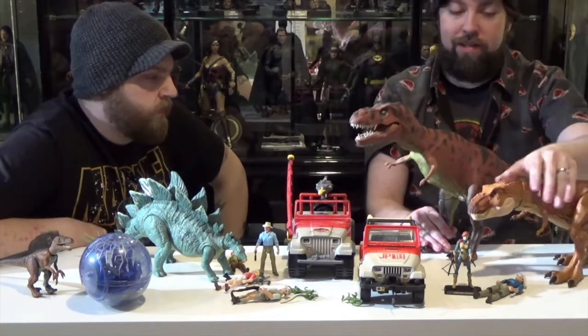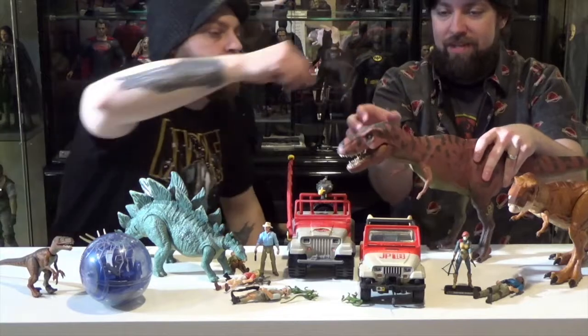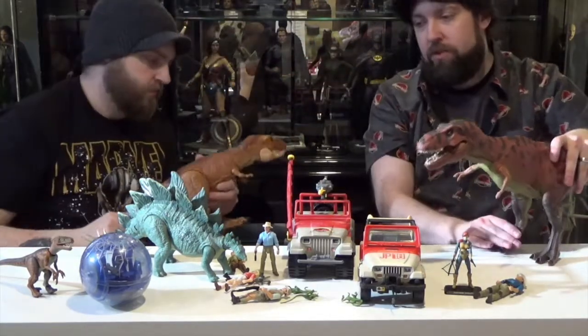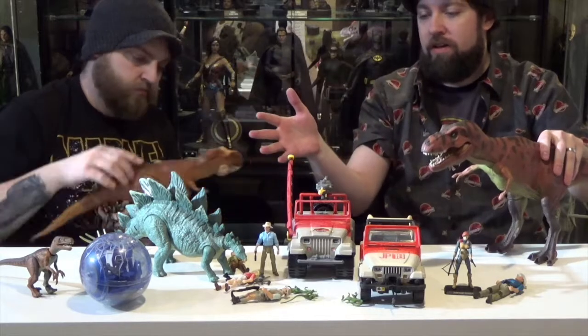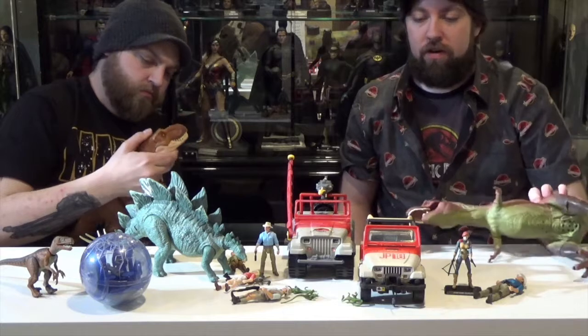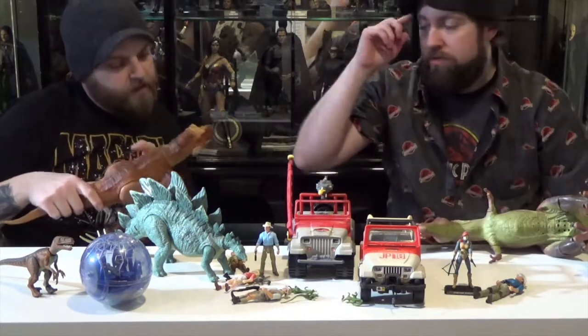But this old guy can't turn his head like the new one can. Look at it! The new one actually stays. So the articulation on the new T-Rex is a notable improvement. Six or seven-inch figures fit well with this, like Black Series or Marvel Legends type scale.